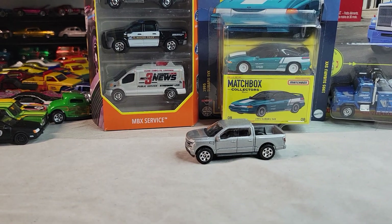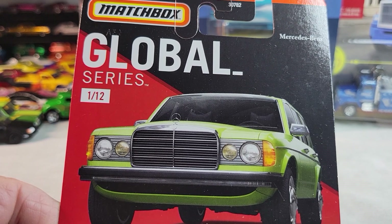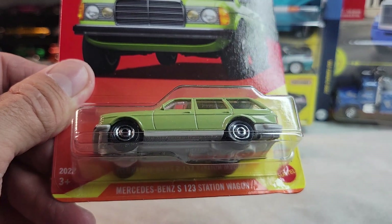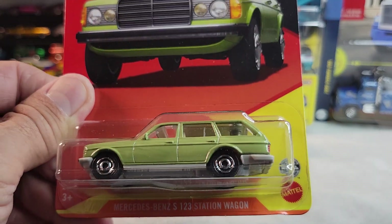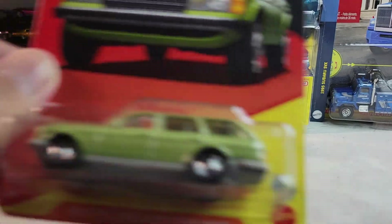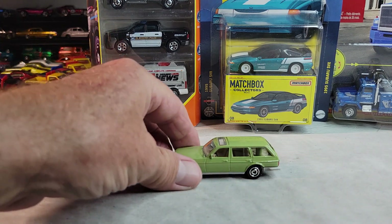Up next I got some of those Global Series, number one out of twelve. It's the Mercedes-Benz S123 station wagon. There it is — there's really nothing on the back, let's open it. Here's the Mercedes-Benz station wagon.